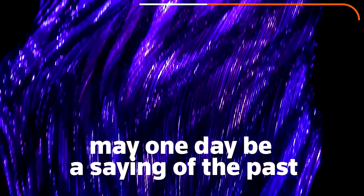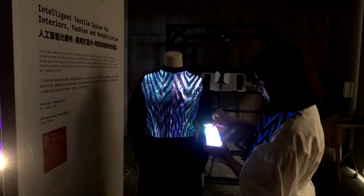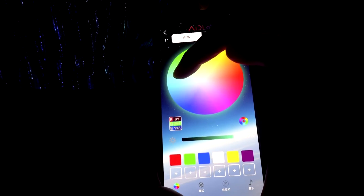"I'll have one in every color" may one day be a saying of the past, thanks to this dazzling color-shifting fabric developed by a research team in Hong Kong. The garments on display here are embedded with a tiny camera and use artificial intelligence to generate an array of colored illuminations, from lush purples to vivid reds.